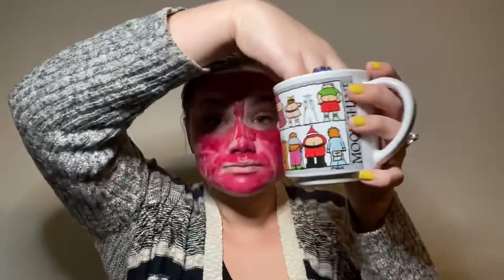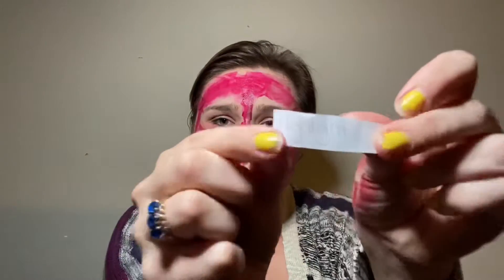Next in our makeup routine is setting powder. Let's figure out what we're going to use for setting powder. We're going to use highlight as setting powder. Why wouldn't we? Highlight. Of course. We're going to use this nice, beautiful highlight for our setting powder. It's going to give us a nice glow. Let's just go for it. I'm getting my foundation everywhere, you guys.